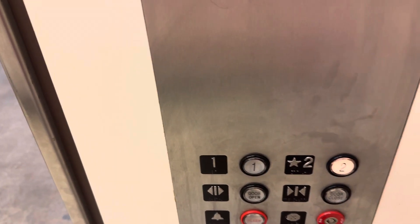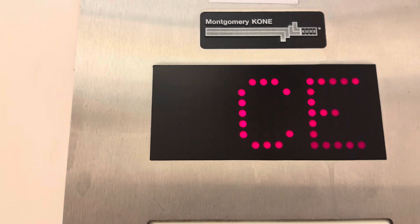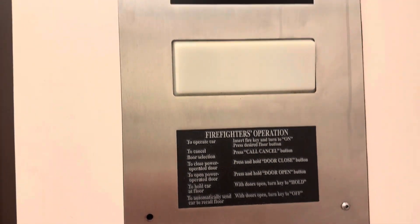All right, here I come to JCPenney or Macy's, possibly at the Barton Creek Square Mall in Austin. They have a Montgomery KONE. You got to push the button a little bit more because it takes a while. Lights are all working, but they have the middle. It looks good. It has all the buttons.